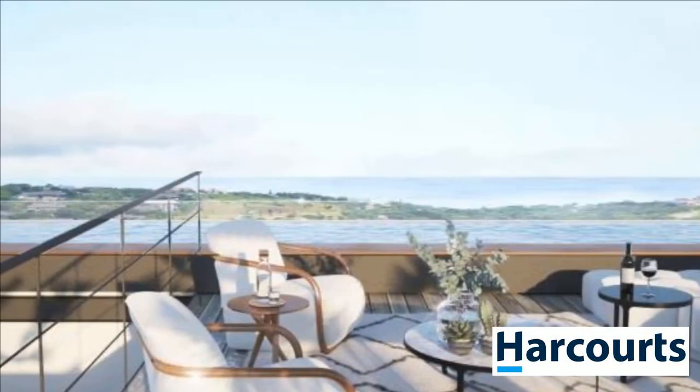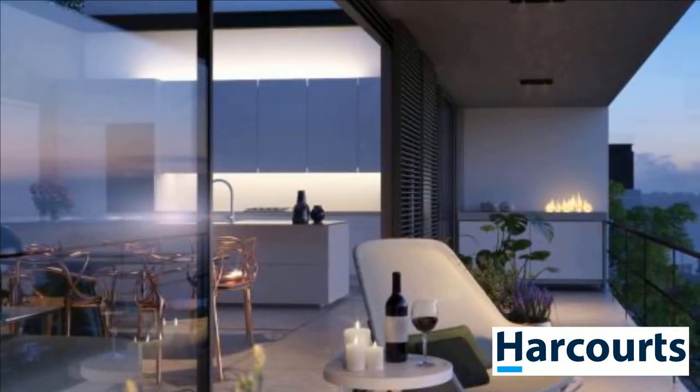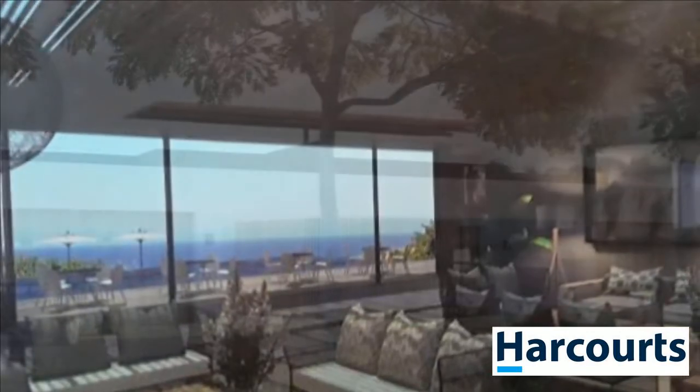Buy off-plan at The Reserve. This development offers the ultimate in boutique-style living and refinement, with generous open-plan internal and outdoor living spaces that blend to create a seamless flow between the indoors and out, capturing divine views of the estate's waterways, coastal forest, and the ocean beyond.